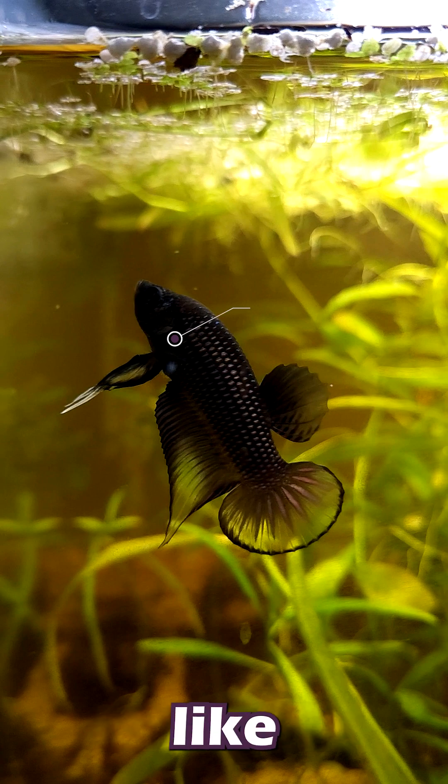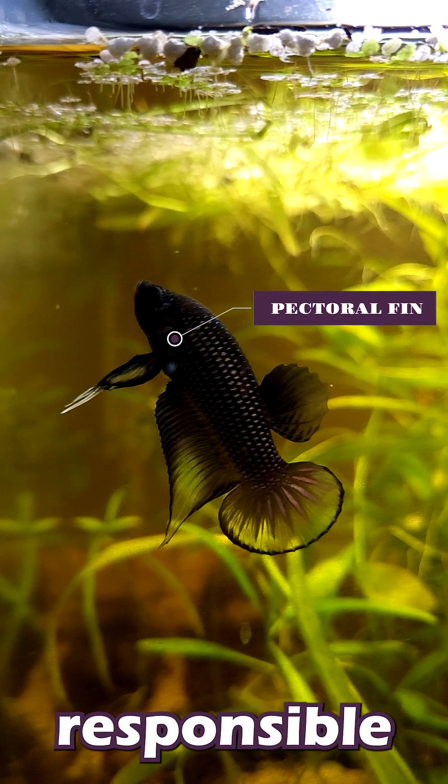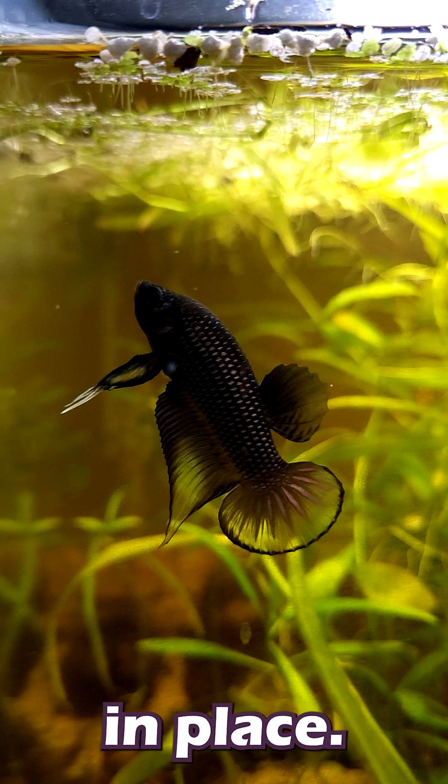Finally, the fins behind the gills that look like they're throwing out jazz hands constantly are called the pectoral fins. These fins are responsible for turning, stopping, changing direction, and even hovering in place.